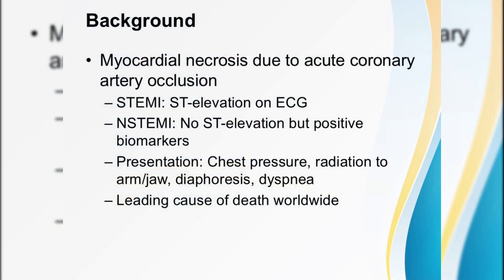Let's begin by picturing our patient — a 58-year-old smoker with crushing chest pressure radiating to the jaw and left arm, breaking out in a cold sweat, gasping for air. In that moment, what is happening inside the heart?